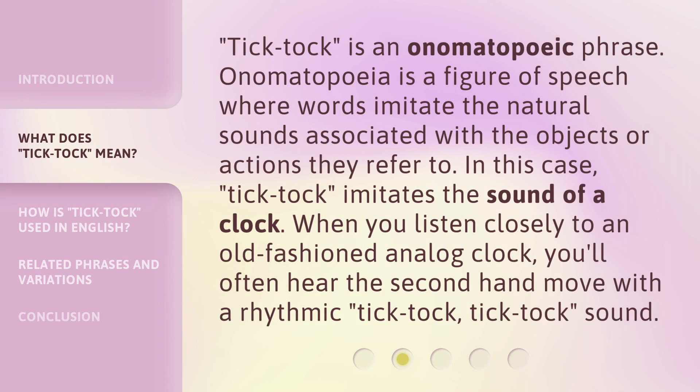Tick-tock is an onomatopoeic phrase. Onomatopoeia is a figure of speech where words imitate the natural sounds associated with the objects or actions they refer to. In this case, tick-tock imitates the sound of a clock. When you listen closely to an old-fashioned analog clock, you'll often hear the second hand move with a rhythmic tick-tock, tick-tock sound.